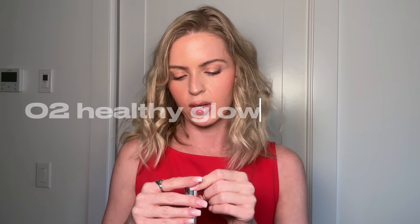Shade 02 looks like a clear balm with no color at all — but see the shine on the skin. This is a good go-to for everyone to add hydration and glow to the lips. It's clear so anyone can wear that.